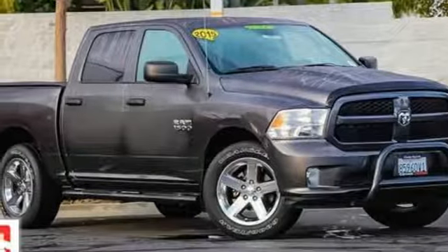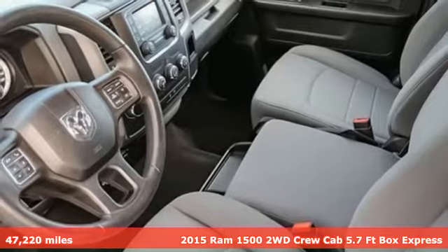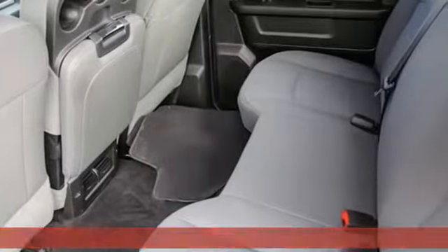Here's a 2015 Ram 1500. Ram trucks are consistently recognized and awarded as some of the best. This 1500 continues that tradition.